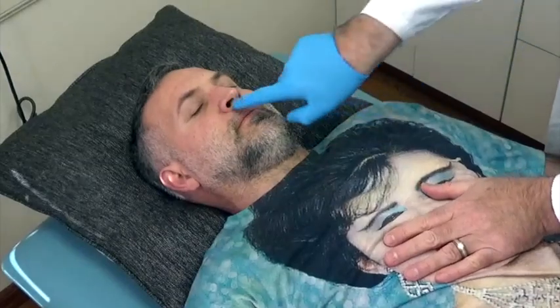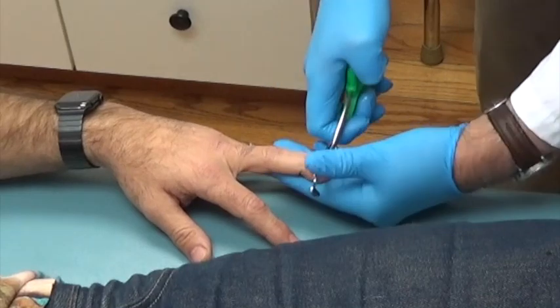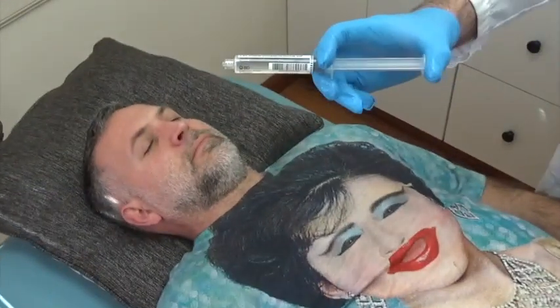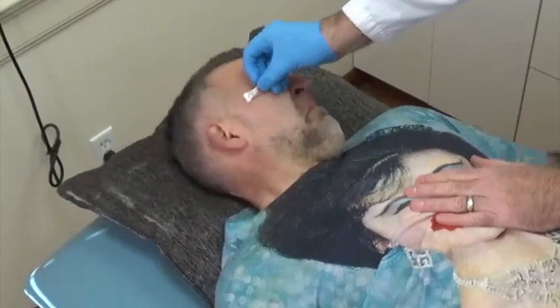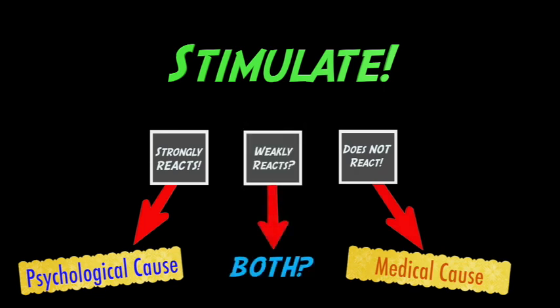If you need something better, you can try a gloved finger in the nose, apply nail-bed pressure, squirt a saline flush right in their face, or use smelling salts. If you stimulate the patient and they react vigorously, it suggests that their unresponsiveness is due to a psychological problem more than a medical problem. They still could have active medical issues, but that's probably not what's making them unresponsive.